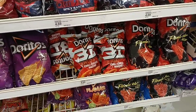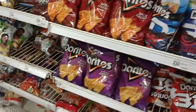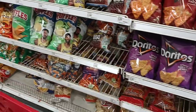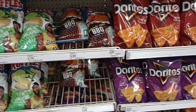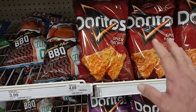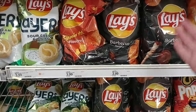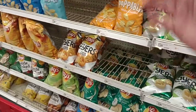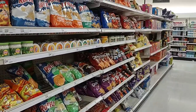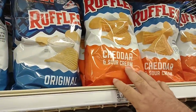Doritos is up again — $4.69 for a regular size bag. That is absolutely insane. It went from $3.49 to $3.99 a little over a month ago, and now $4.69. That makes Lay's look cheap at $3.99. When would you have ever thought Ruffles would be cheaper than Doritos? Party size is $5.99 — 14.5 ounces versus the regular 9.25 ounces. You're getting five more ounces for just over a dollar extra.